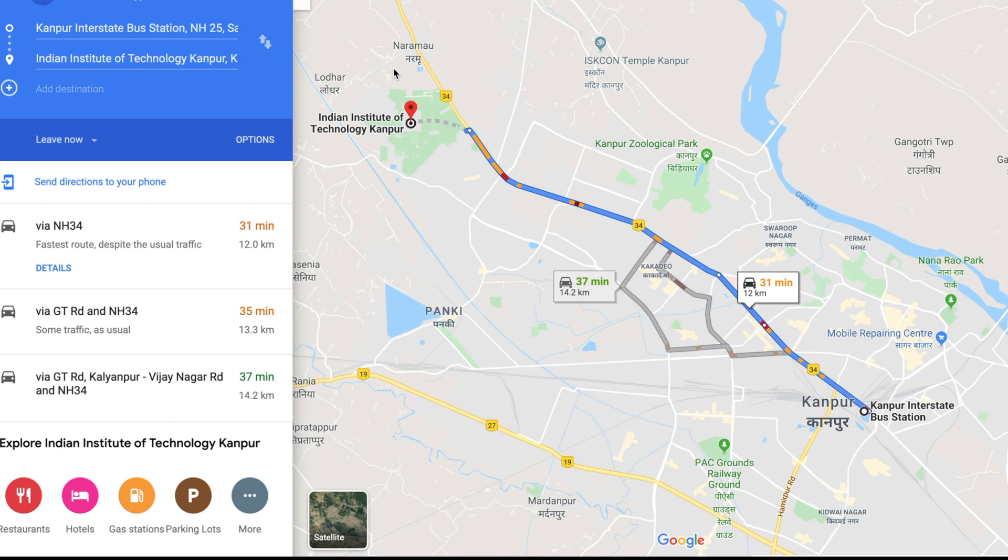One final note of caution: most of the Institute facilities are at a distance of about 2 kilometers from the Institute main gate. So if you book a cab from the bus station, you can reach the facility directly. Otherwise, if you get down at the main gate, you'll have to walk that distance or find another means of transport. That's it — hope this was useful, and see you next time!